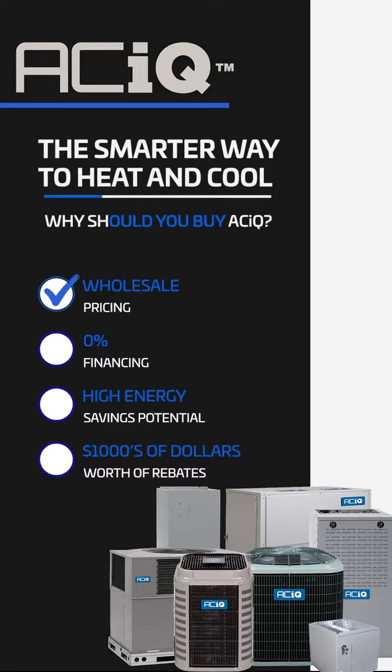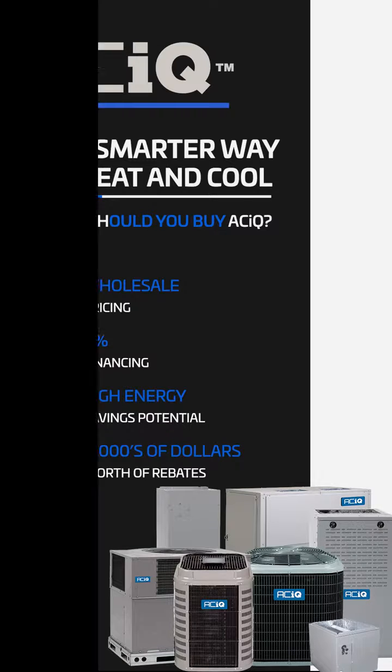Think about it. Between ACIQ wholesale pricing, available 0% financing, the immediate energy cost savings, and valuable rebates, there's never been a smarter way to heat and cool your home with clean, affordable electric power.